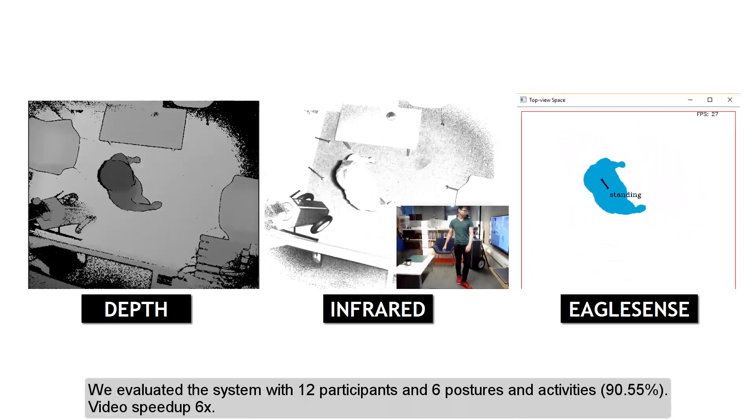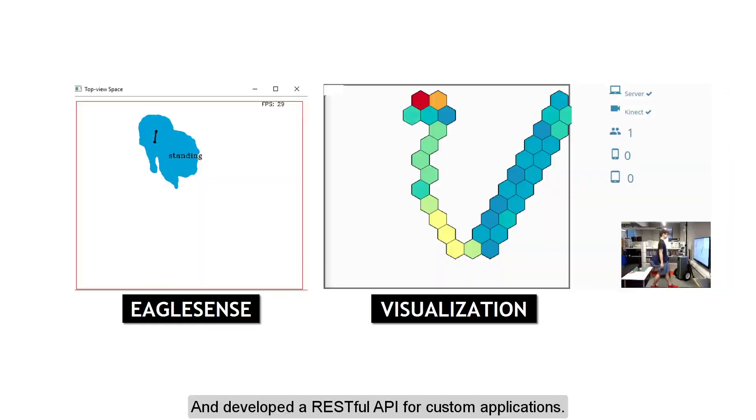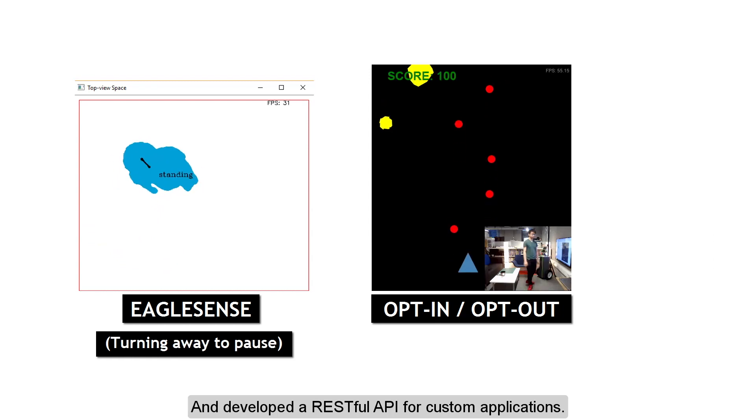We evaluated the system with 12 participants that performed 6 postures and activities. We also developed a RESTful API for developers to design custom applications.